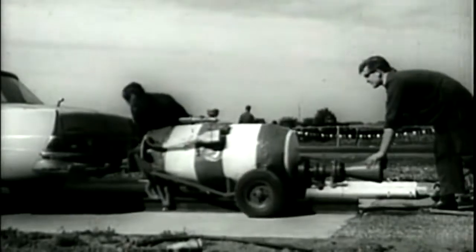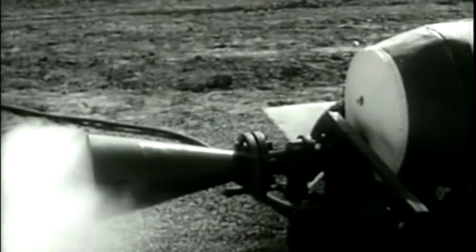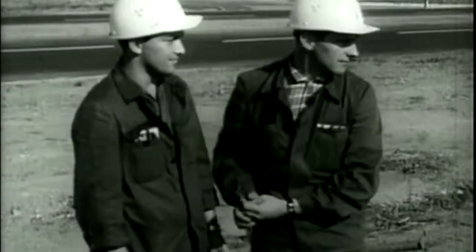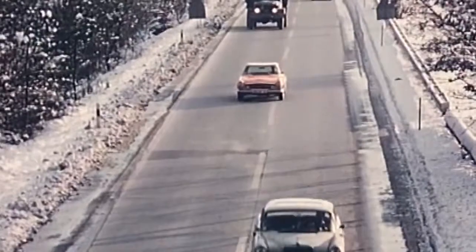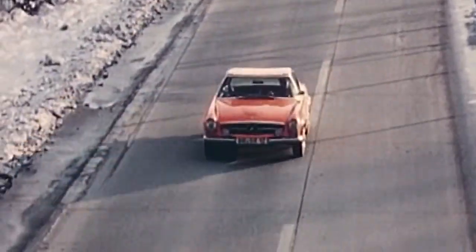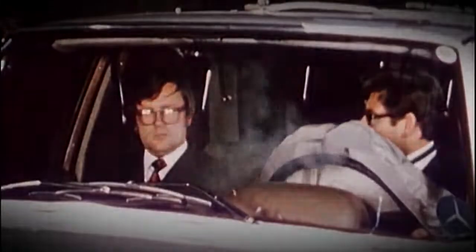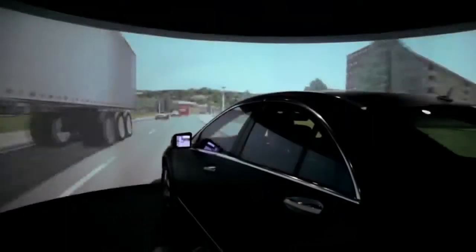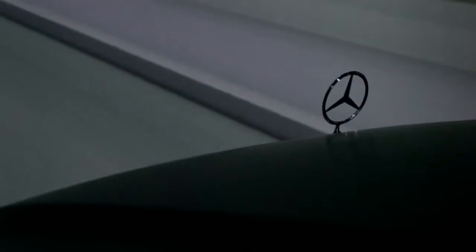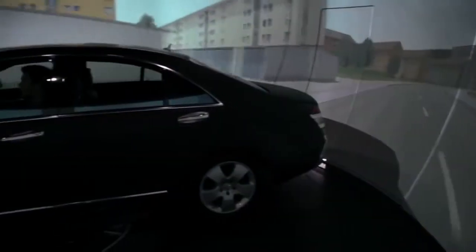For more than half a century, Mercedes-Benz engineers have been answering the same question in newer, more imaginative ways: how can we make driving safer and more enjoyable? In the 1950s, the answer was the first crumple zone and the power of fuel injection. In the 1980s, dual front airbags and the handling precision of the multi-link suspension. Our latest response leaps further ahead than you ever imagined possible.